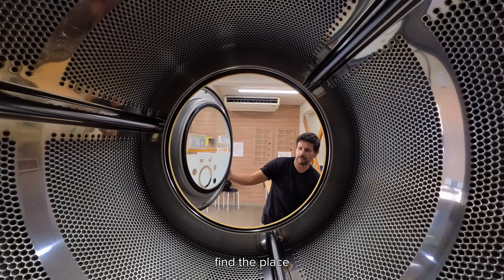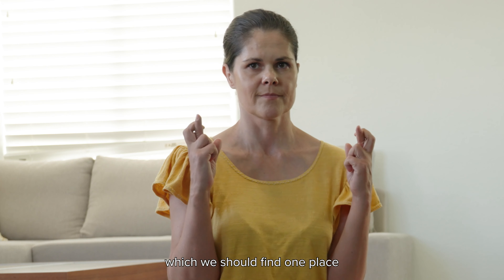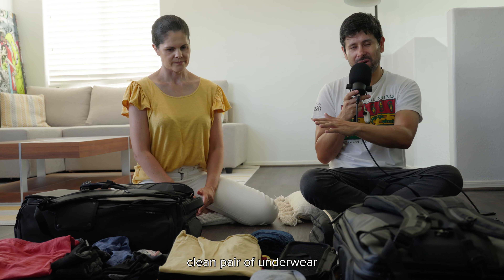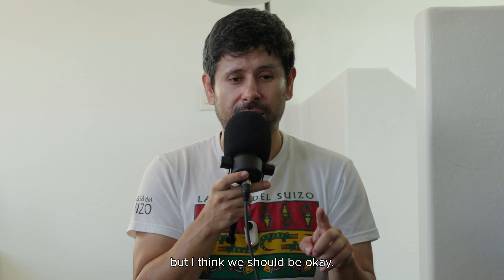Even if we don't find a place where we can do laundry — which we should find one place to do laundry one day — I should be able to wear one clean pair of underwear every day and one pair of socks that is clean every day. If not, I'm okay with re-wearing it for one or two days, but I think we should be okay.